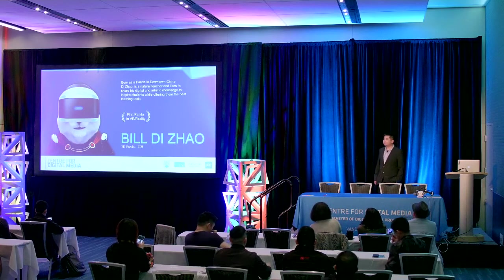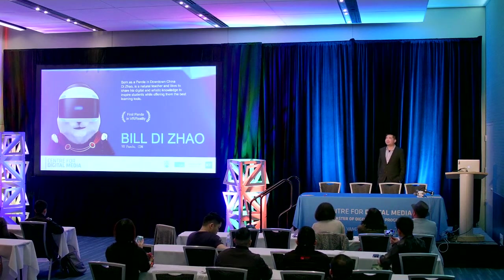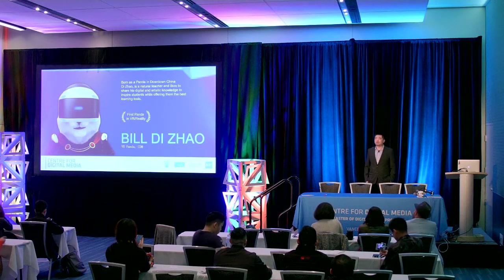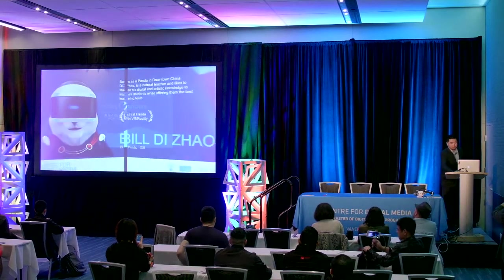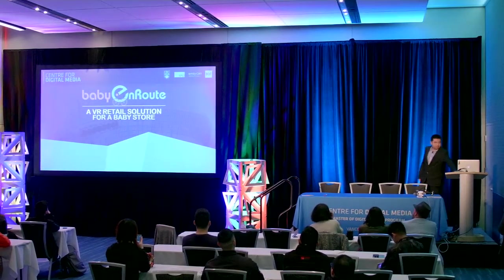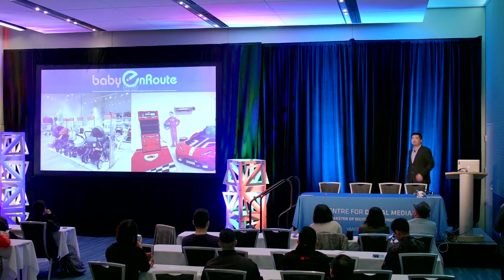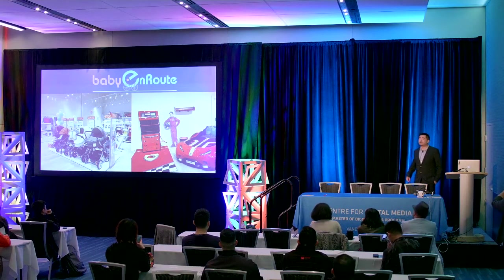My name is Bill. I'm not a real panda, but I'm a VR developer and also an instructor of the IDX program at the CDM. I'm also a co-founder of a baby store in Richmond. Today I want to share with you my VR solution for that retail store.